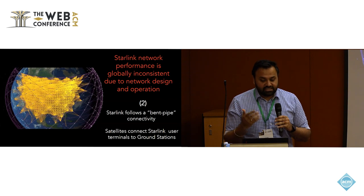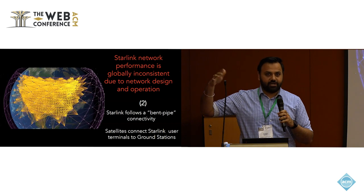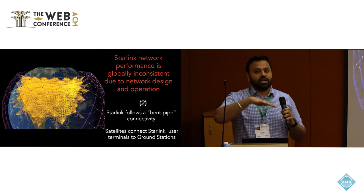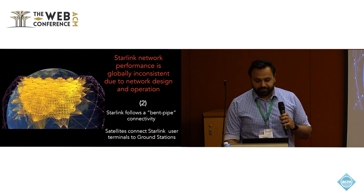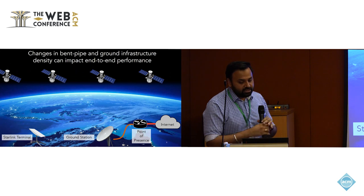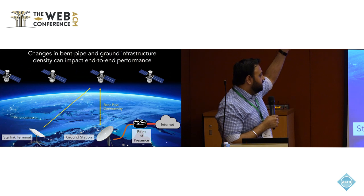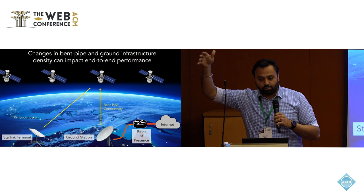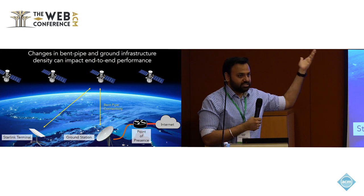Another reason for inconsistency is how Starlink actually operates its end-to-end performance. You might assume Starlink is purely a satellite operator, but it is very much reliant on ground infrastructure as well, following what we call bent-pipe connectivity. A Starlink terminal connects to a satellite in its field of view, the satellite relays the connection to the nearest ground station, the ground station connects to the point of presence, and then you go out to the outside internet — forming a bent-pipe.